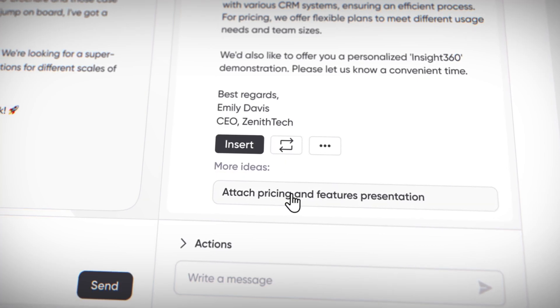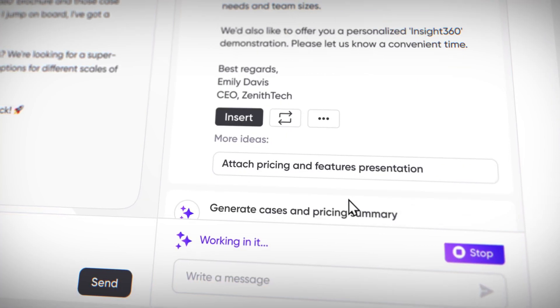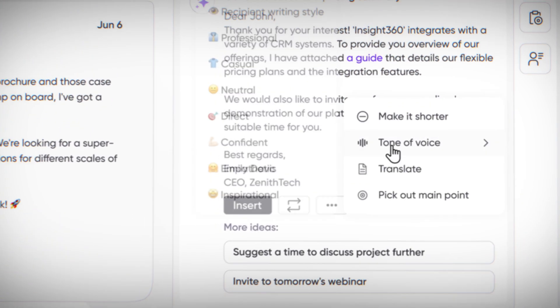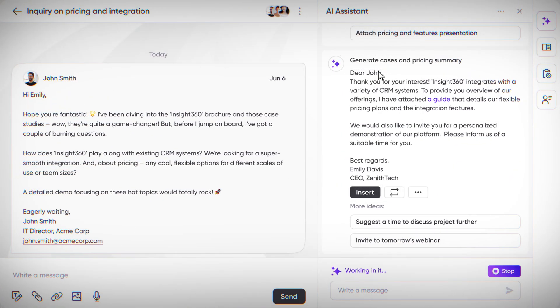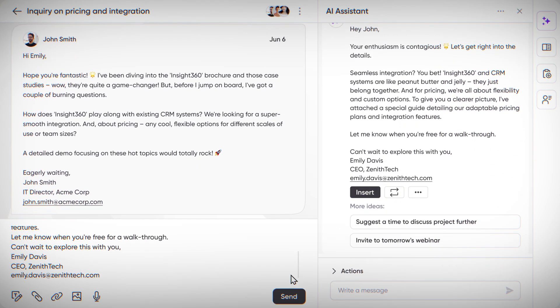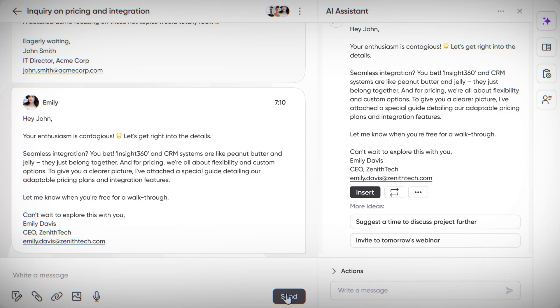After I decided on this, the assistant helpfully suggested adding pricing details to the email — definitely a useful tip. But now I'm not sure that John will like this official tone of voice, so let's adjust it to be more friendly and approachable. The email feels just right.